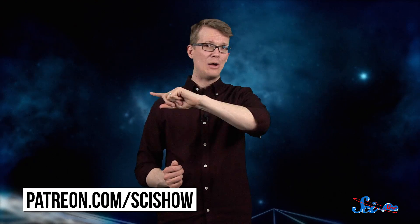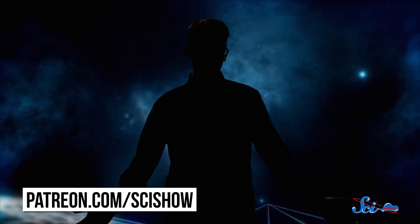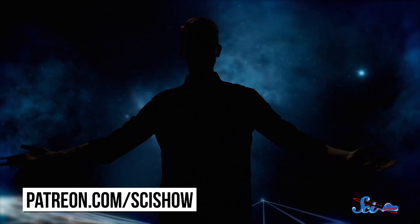SciShow and SciShow Space are now on Patreon — that's how we help keep the lights on. Go to patreon.com/scishow.